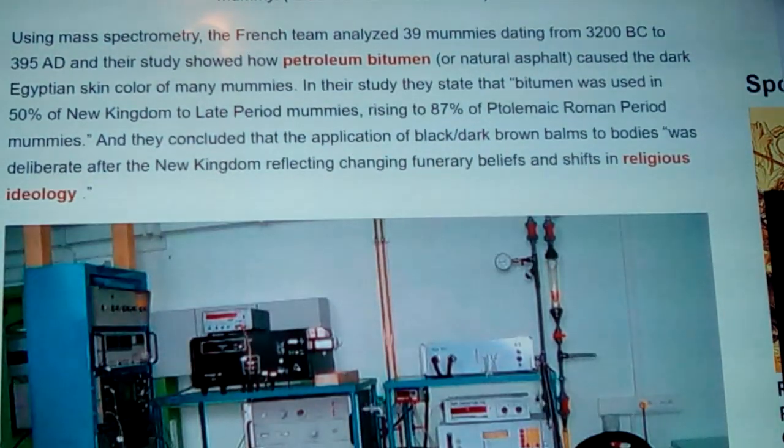Using mass spectrometry, the French team analyzed 39 mummies dating from 3200 B.C. to 395 A.D., and their study showed how petroleum bitumen, or natural asphalt, causes the dark Egyptian skin color of many of the mummies. So basically it's like tar — like you see people swathe on roofs. That's not their skin color; that's like a painting of it, like shellac or black lacquer onto them. It's tar. You ever watch baseball and see them taking that little rag and putting it around the handle of the bat, leaving this tacky tar so they have a real good grip? Yeah, that's this type of material.